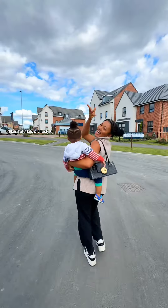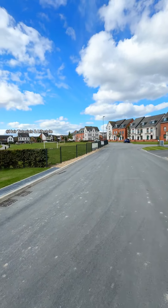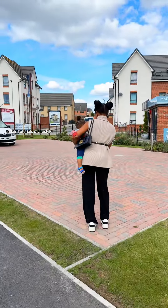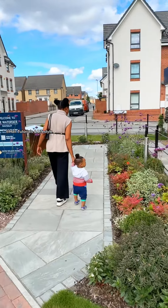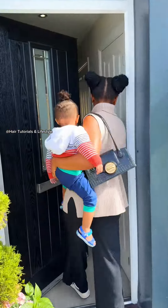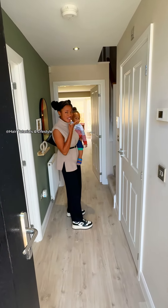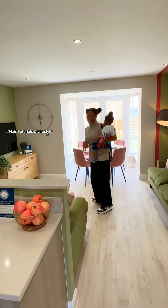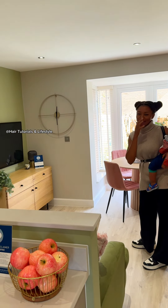Hey guys, come with us — we're about to show you some beautiful homes. Oh my god guys, this place is so stunning and so beautiful, the house is breathtaking. So here we are — this one is actually the show home of the house type we are going for, so this is what the house is going to look like. This is just basically the show home.